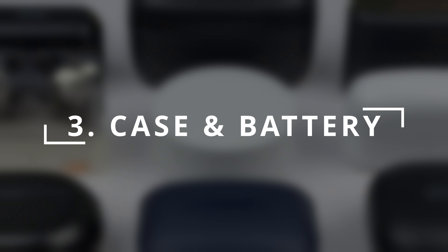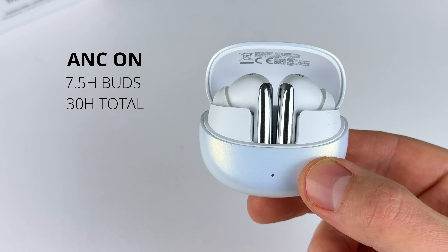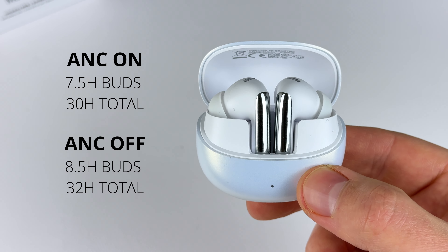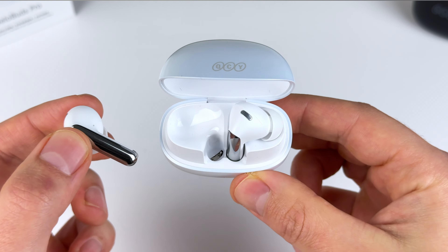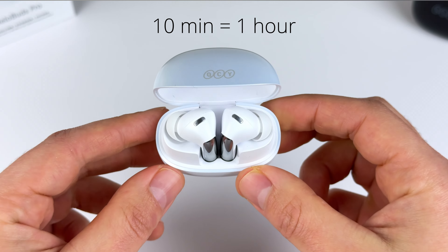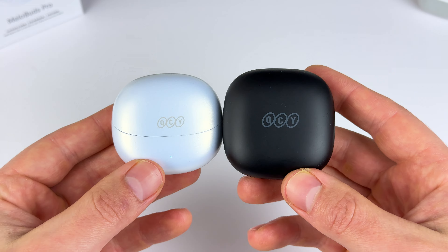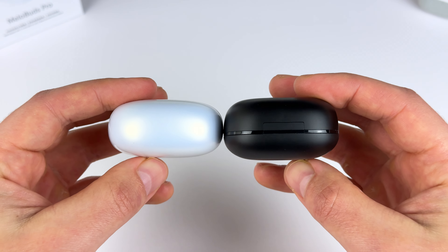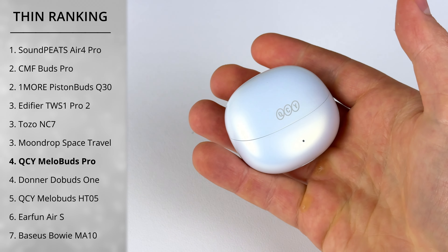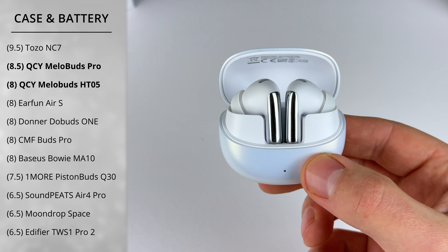Category three is case and battery life. Main considerations are earbud battery, total battery, case size, and wireless charging. You're getting an impressive seven and a half hours on the earbuds, 30 hours total with the case, and that's with noise cancelling on — with it off you only get slightly more. You do get fast charge, so chuck the buds in the case for 10 minutes and that gives you one hour's playback. You still don't get wireless charging at this price, which is fair enough, but the case is more compact now and is definitely the smallest overall in size. They're getting a score of 8.5 out of 10.